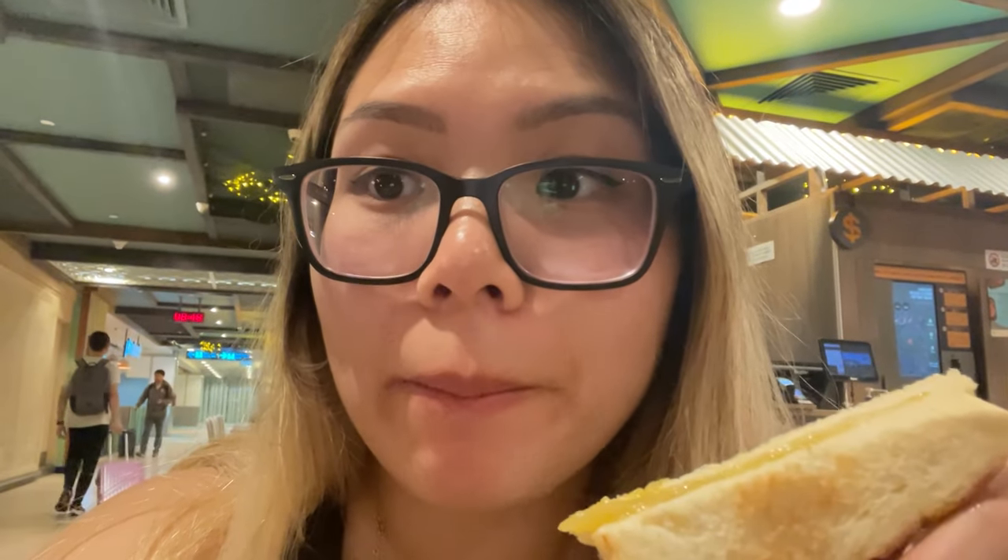I got the Kaya Toast set — it comes with coffee, Kaya Toast, and soft-boiled eggs. The coffee tasted like kopiko candy. The Kaya Toast with butter is rich, sweet, and salty. Perfect for the morning.